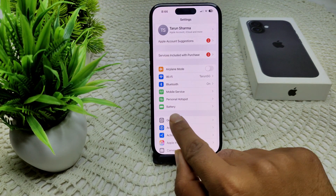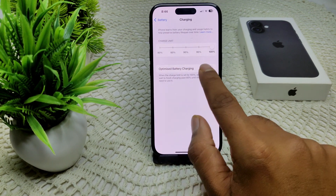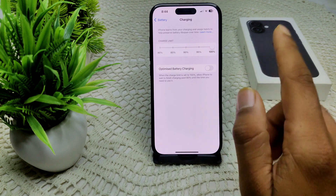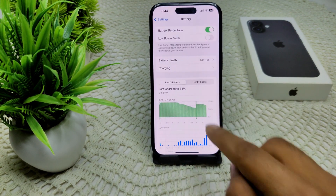Go to Settings on your device, then go into Battery, and then go to Charging. Turn off Optimized Battery Charging on your device, as this feature can limit your charging to 80 percent. Simply turn it off.